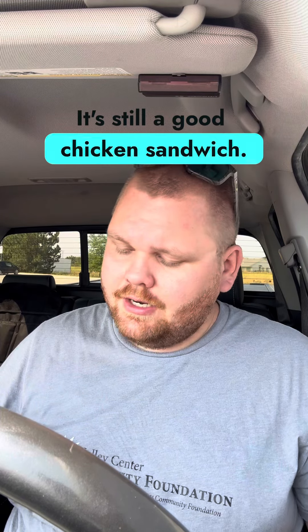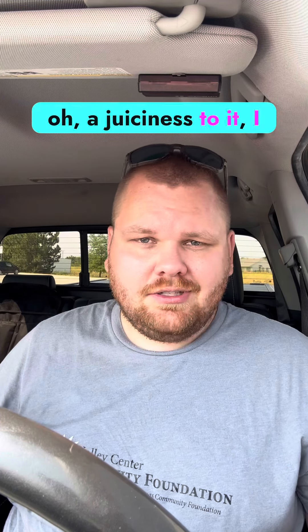It's pretty good. The chicken's kind of dry, which I did not expect from Barnard's. Normally everything they have there is pretty darn good. It's still a good chicken sandwich — I just wish it had a little bit more juiciness to it.